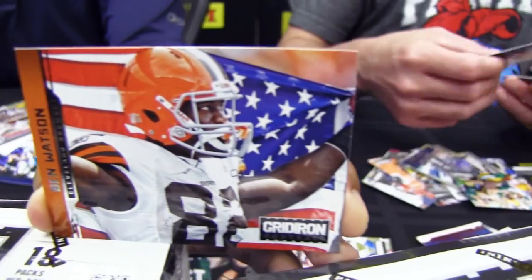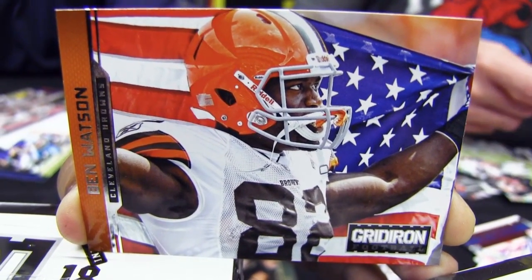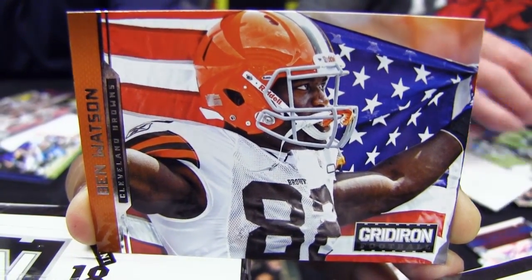One Ben Watson — that's a cool shot. The base cards look tremendous.